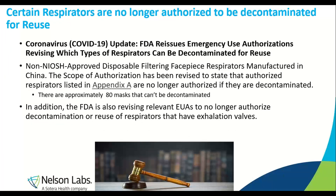Some things to know: there are respirators identified by regulatory agencies that are no longer authorized to be decontaminated for reuse. There are approximately 80 masks that can't be decontaminated — check the FDA website to make sure the face mask you're using for decontamination is on the authorized list. It would be a shame to do all the testing up front only to find out the mask is not authorized for decontamination or reuse. EUAs will no longer support or authorize decontamination of respirators that have exhalation valves — any respirators with exhalation valves cannot be qualified as a reused product.